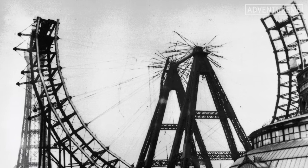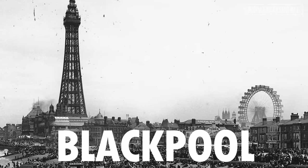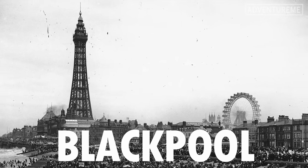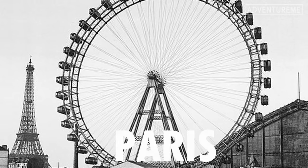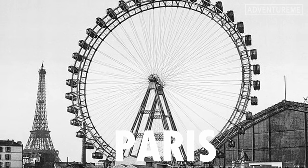Other similar versions of the ferris wheel appeared around the world. In 1896, the 220-foot-high Blackpool Great Wheel opened at the Winter Gardens — we will be covering this in more detail on the channel very soon. In 1900, the 315-foot-high Gigantic Wheel opened in Paris.